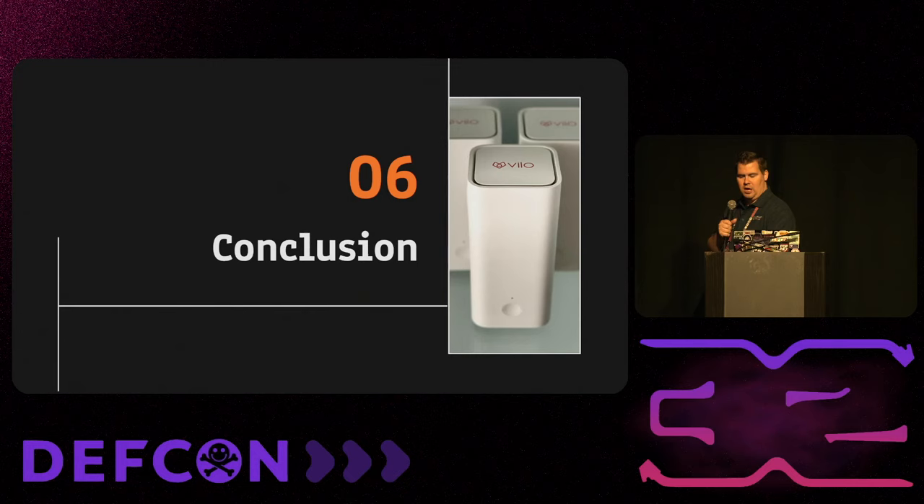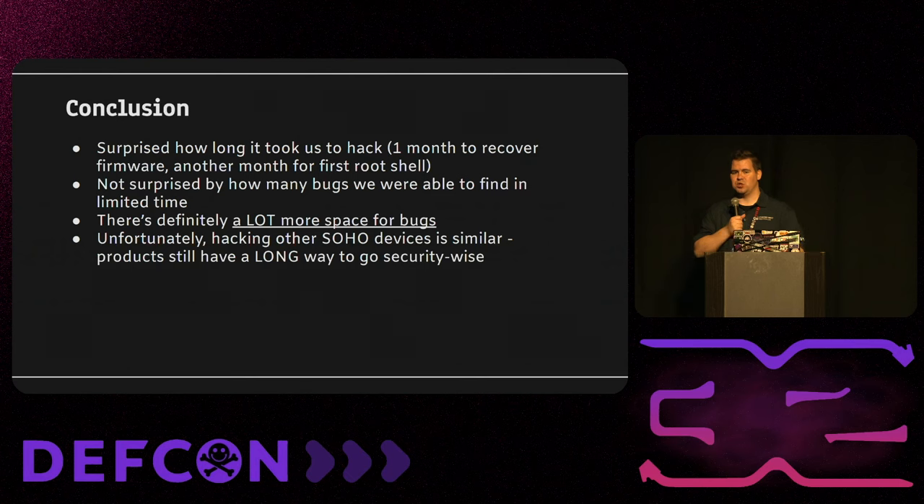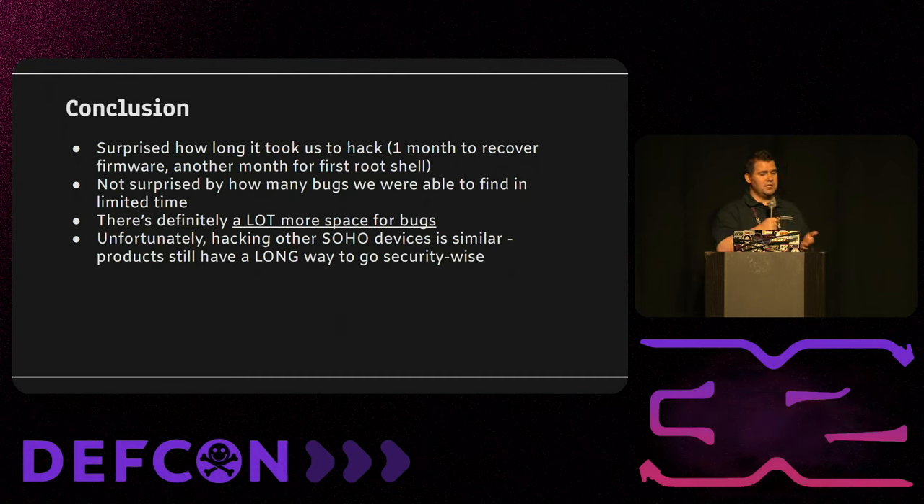In conclusion, we expected it to be a lot easier to get started — to get the firmware, find the initial vulnerability, and get that initial root shell. It took us two months to get to that point, partly due to our lack of experience. But once we got in and had the firmware, we found a lot of bugs in a short time, and we only looked at a very small portion of the attack surface. There is still a lot more space for bugs. We've hacked into a couple of other devices since then and found that cheaper, lower-quality devices are very similar to hack. IoT and embedded products still have a long way to go when it comes to security.